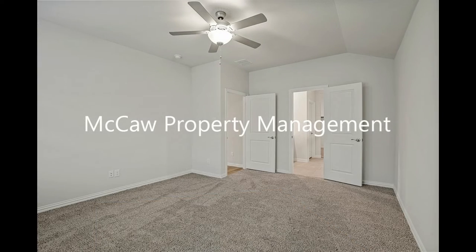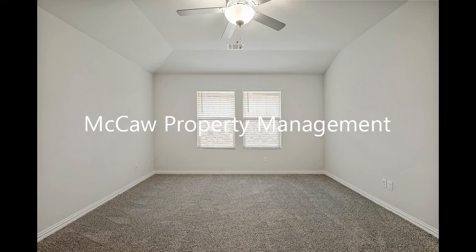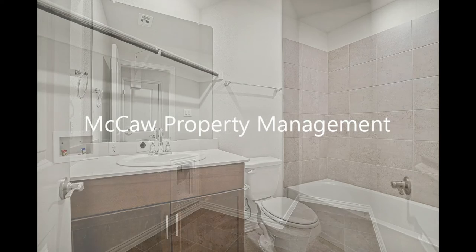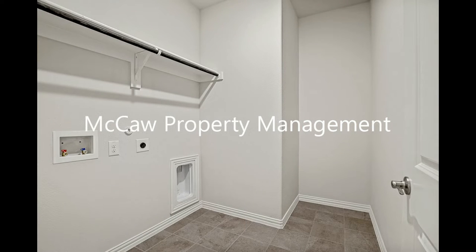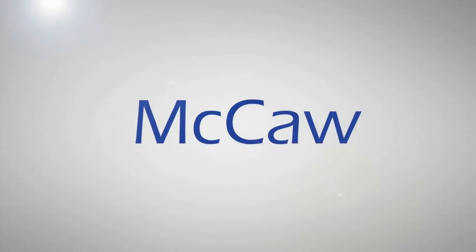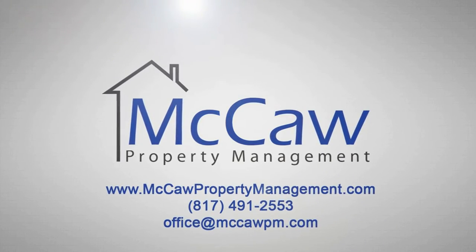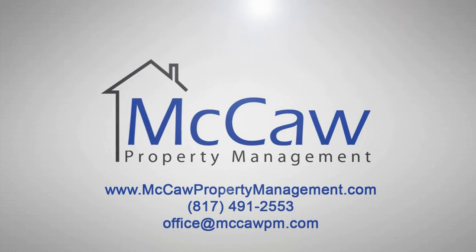If you are interested in this Forney, Texas rental property, or want to know what other rentals are available in the area, contact us today. We are ready to help you find your next home. We'll see you soon.